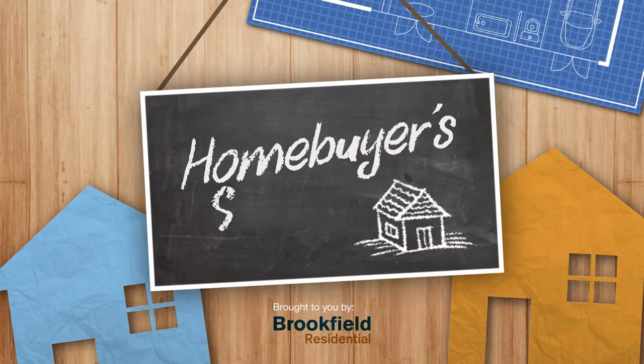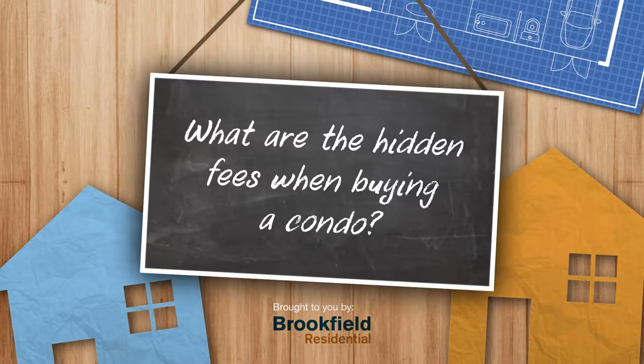Are you ready to buy a condo but wondering about all the associated costs related to it? In this video I talk with a condo buying expert about all the hidden and associated costs, so you know the questions to ask when you're buying your next condo. Welcome to Homebuyer's School brought to you by Brookfield Residential.